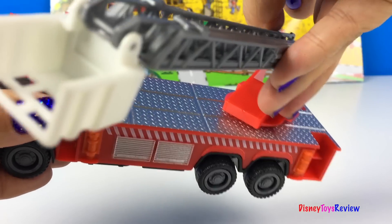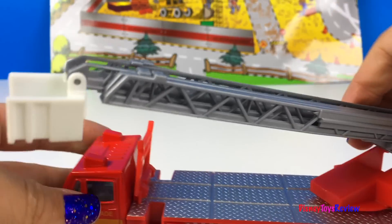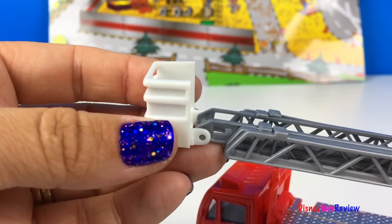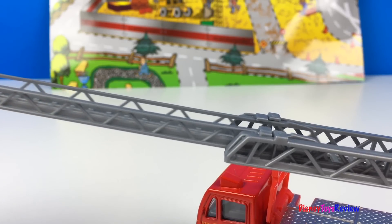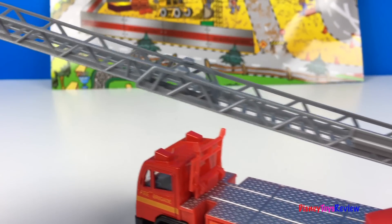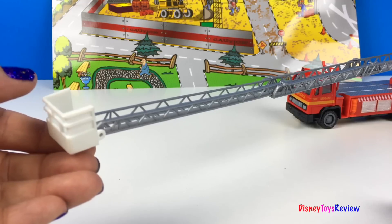You can see all the way around it — it has a place for people to stand at the top. Let's see how far this ladder extends. Wow, check it out — it also raises and lowers. You could reach a really high building with this ladder.